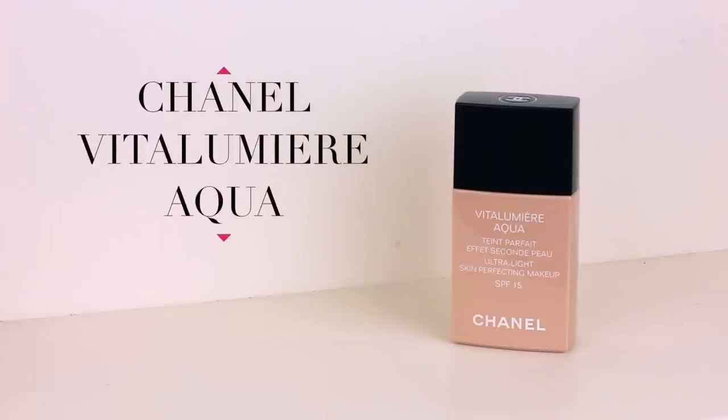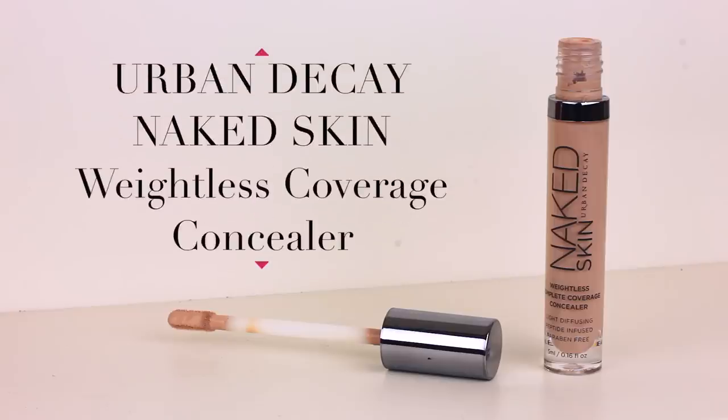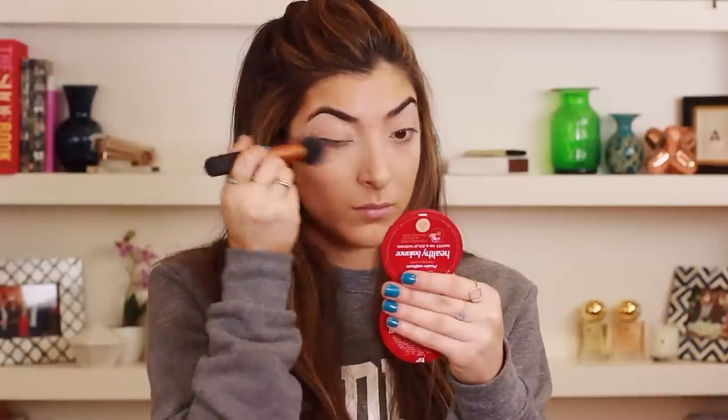I've recently been loving the Chanel Vitalumière Aqua Foundation. I am so late on the bandwagon with this foundation — it's really light, really dewy, a perfect everyday foundation especially on weekends. I'm just buffing that in with a Real Techniques brush. Then I'm taking my Urban Decay Naked Skin Concealer — it's much more lightweight in consistency than the NARS concealer — and I just slather that on all around under my eyes and down my nose as well.